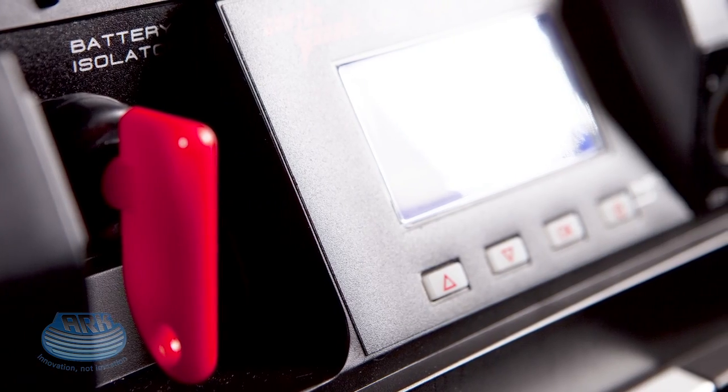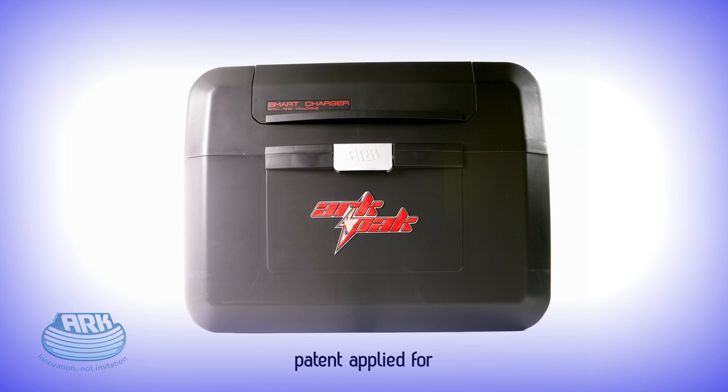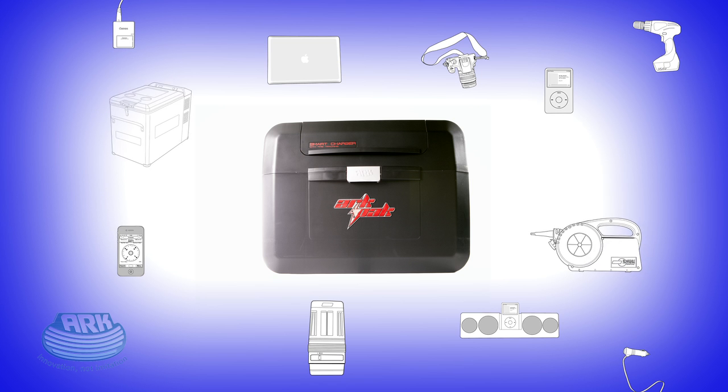ARC are proud to introduce a remarkable new development in battery box technology, the ARC-PAC, a product so unique that it's without question the world's most advanced 12-volt battery box.